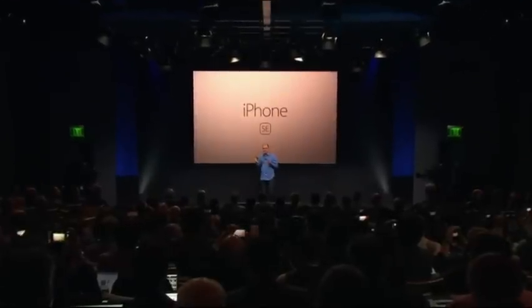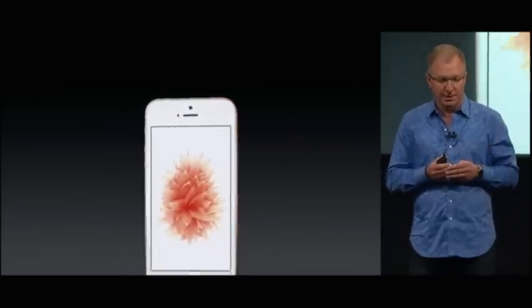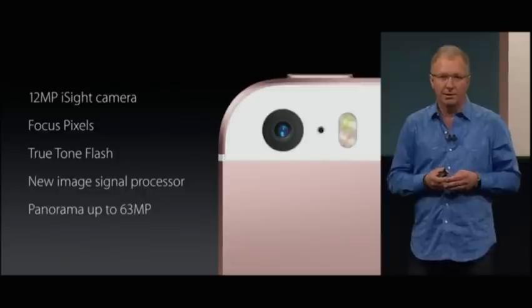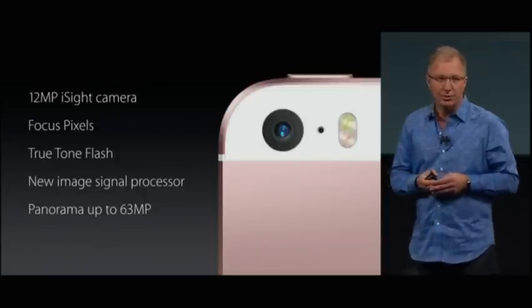We start with this beloved aluminum design, but we've made some beautiful refinements, including this gorgeous rose gold finish. We've given it our incredible 12 megapixel iSight camera with focus pixels and true tone flash.